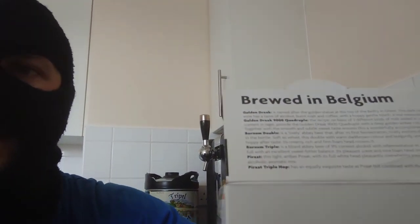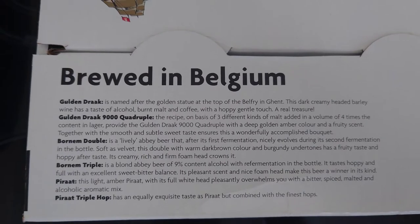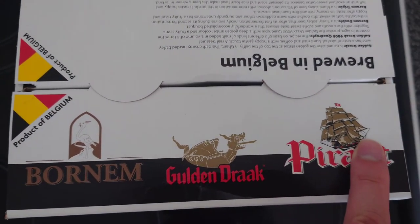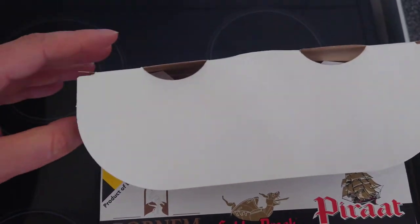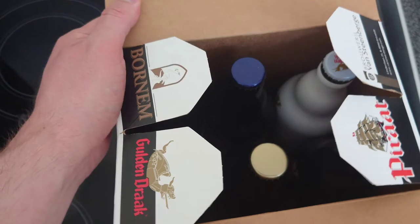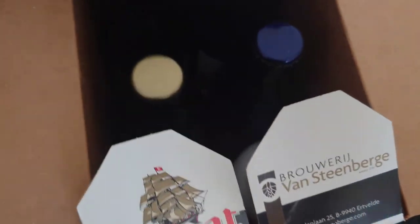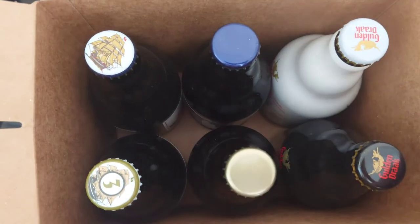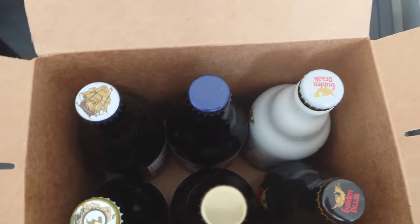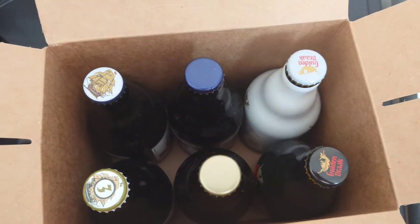We're going to go ahead and open this up now. On top it tells you all about the tastes of each beer. You'll notice the designs here — you've got Born and Golden Drac and Pirate. Open it up — it's like a butterfly, like a wing. Nicely packed in there — you can see Golden Drac, Pirate, and Van Steenberge, Van Steenberge being the brewery. There they all are, beautiful.